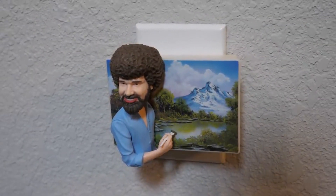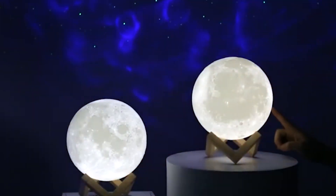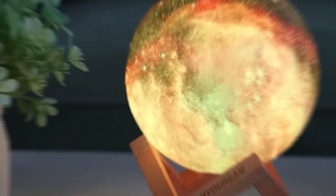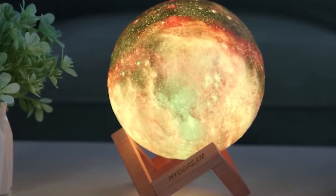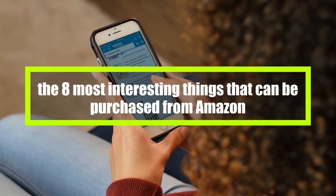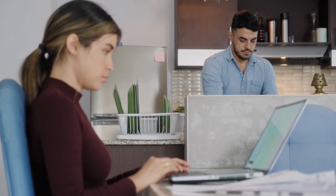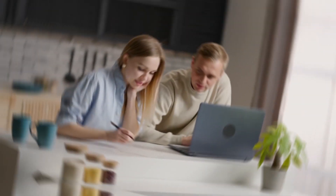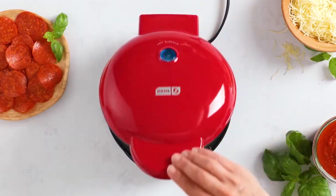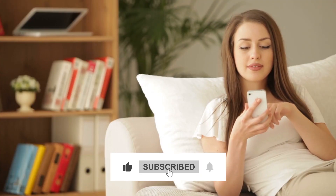Whether you are searching for a new, technologically advanced item to add to your house or a fun gift for a friend, we have compiled a list of the best items available for you to select from. These products range from light-hearted bright lights to practical kitchen utensils. In our opinion, these are the 8 most interesting things that can be purchased on Amazon. Choose wisely without spending hours on the internet — we have discovered the very best of the very best. Let's start, but first subscribe to our channel.